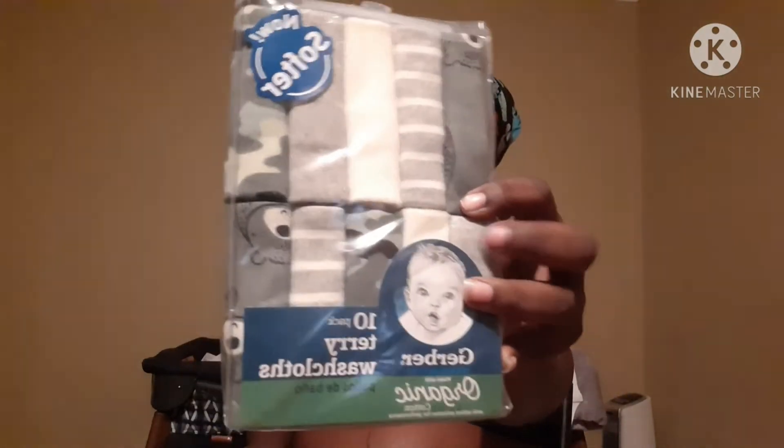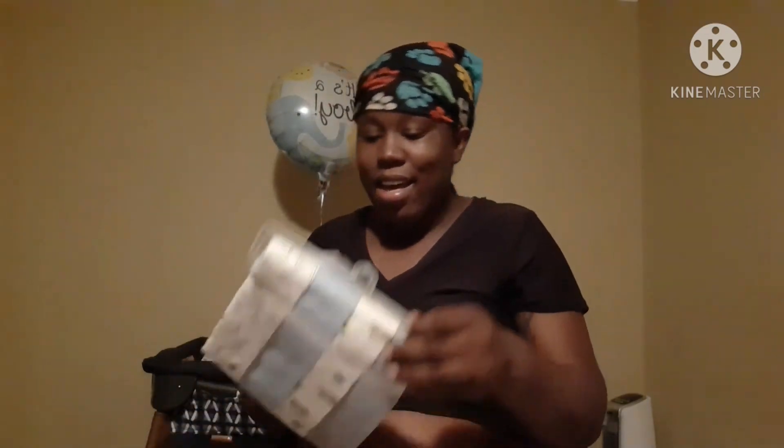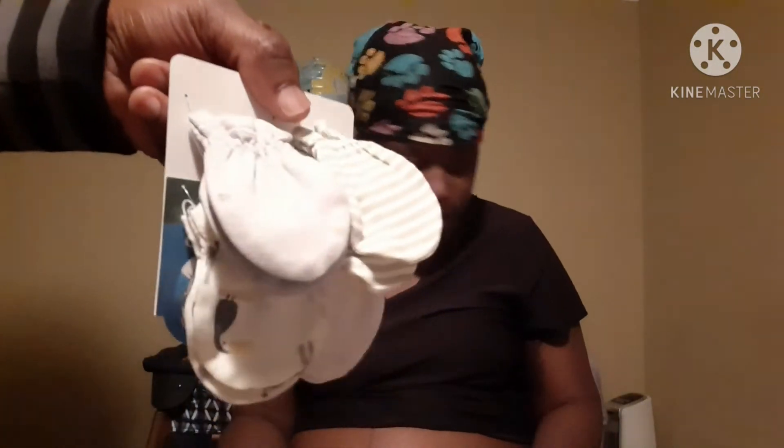Got some baby shark washcloths, some more washcloths — baby shark! We got some blankets. Give me that feel on my hand when I throw them. And mittens — mittens, because my babies come out with some nails.